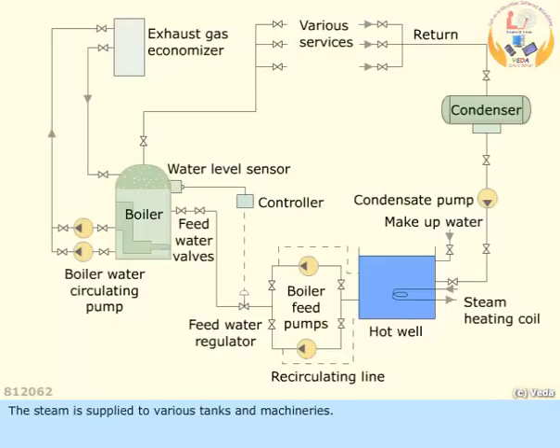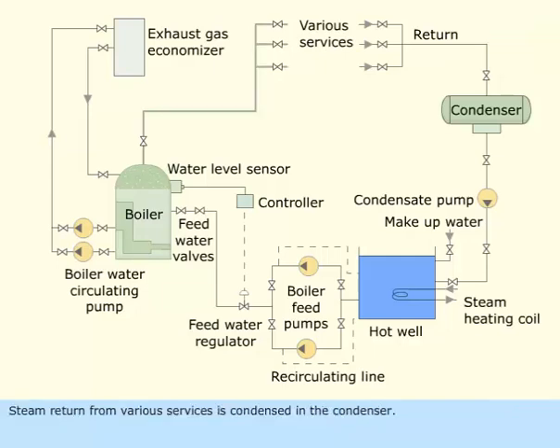The steam is supplied to various tanks and machineries. Steam returned from various services is condensed in the condenser.